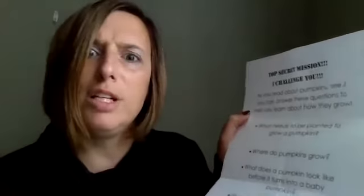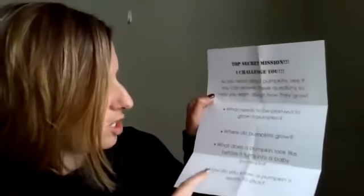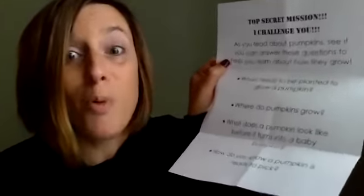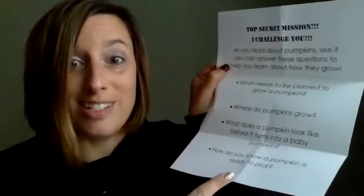What needs to be planted to grow a pumpkin? That would definitely help me find out how they grow. Where do pumpkins grow? Do they grow on a tree, on a bush plant? What does a pumpkin look like before it turns into a baby pumpkin? And how do you know a pumpkin is ready to pick? You don't want to pick a pumpkin too early. I'm really excited about this mission — if I find the answer to these questions, I'm really going to learn how a pumpkin grows. I'm going to dive right into my book!